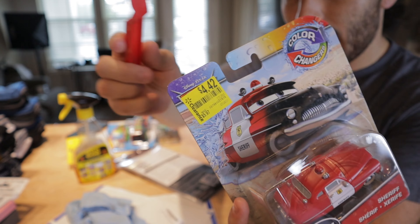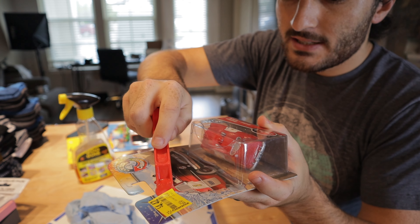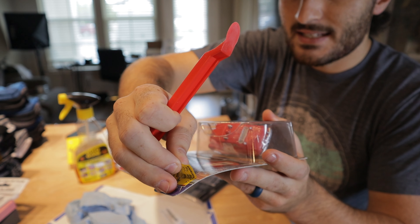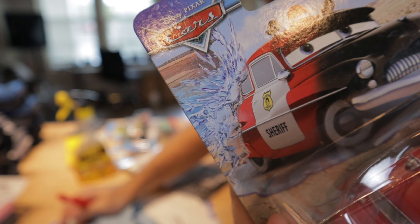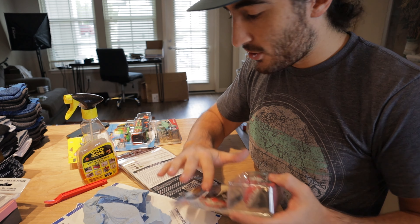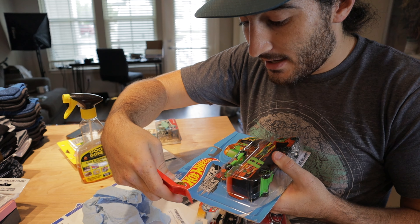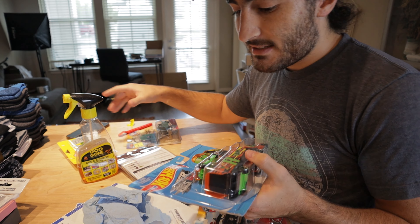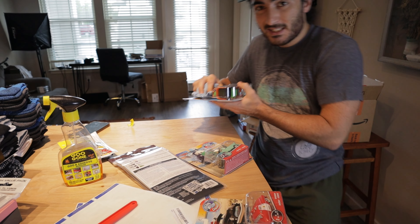Squirt on the Goo Gone, rub it around with my finger, make sure the area is completely saturated. If you let it sit for a couple of minutes, the Goo Gone will eat at the glue instead of heat doing the work. A lot of times it depends on what type of cardboard whether you can just take the sticker straight off or need Goo Gone. This one is coming up pretty easily. Definitely be careful because if you rip any of the packaging you're not going to be able to send it in as new. There's still some residue there, but I can rub that off.